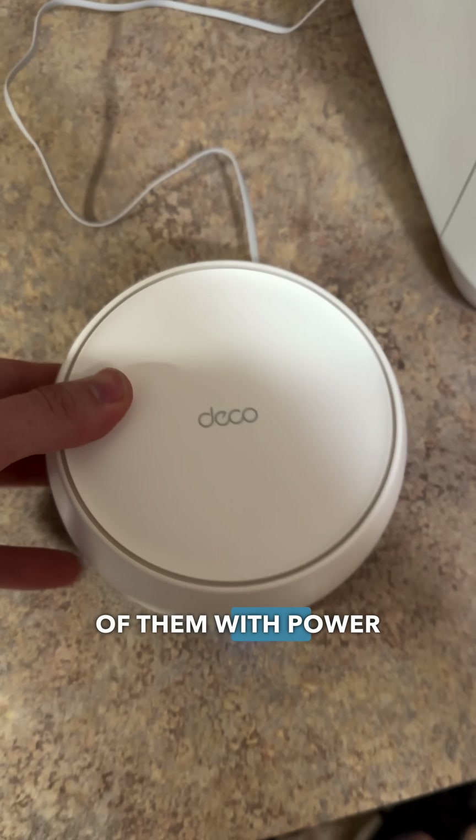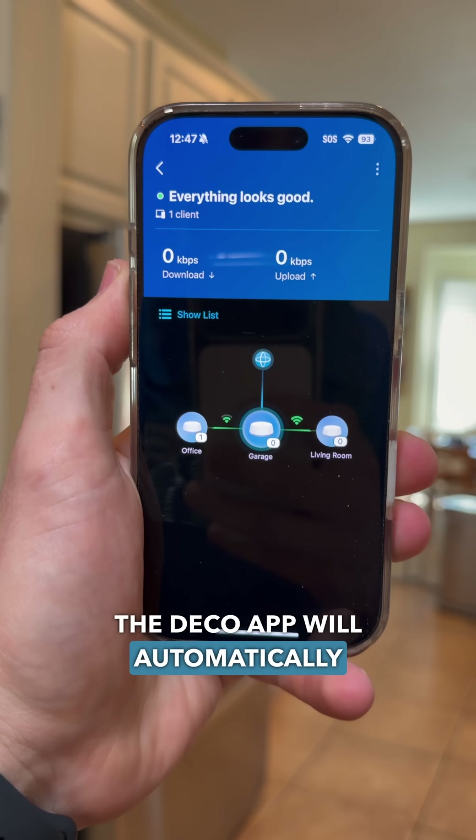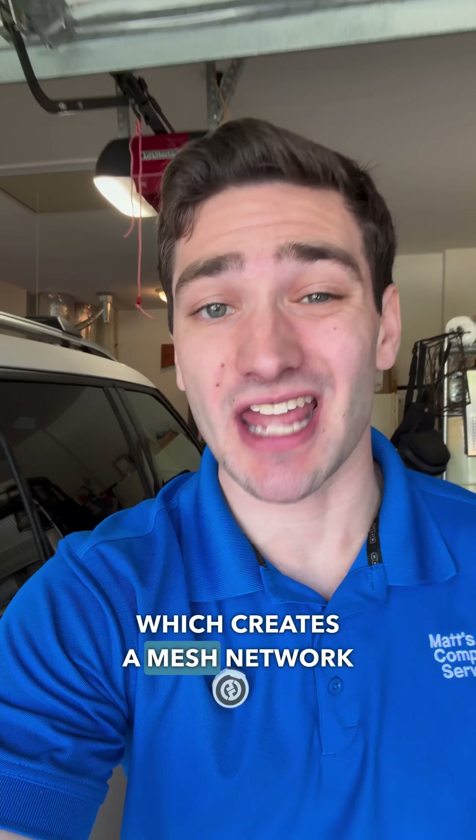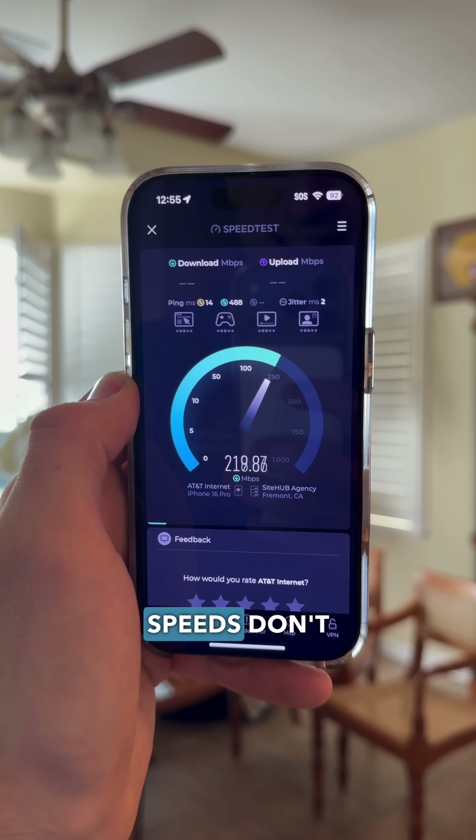but it's going to get even better when we take our two other Deco units, place one of them with power in the office and the other in the media room. The Deco app will automatically add our additional two access points, which creates a mesh network between all three. So no matter where you go throughout the house, your speeds don't fall off like they once did.